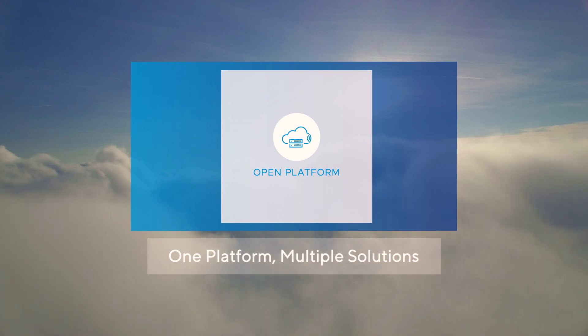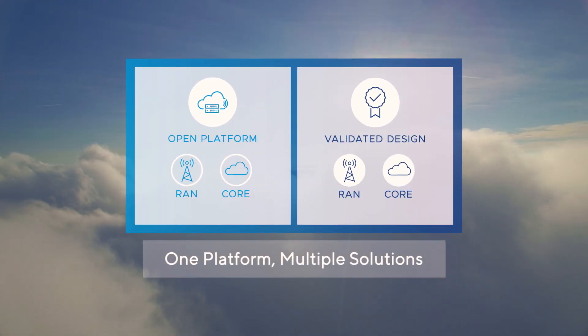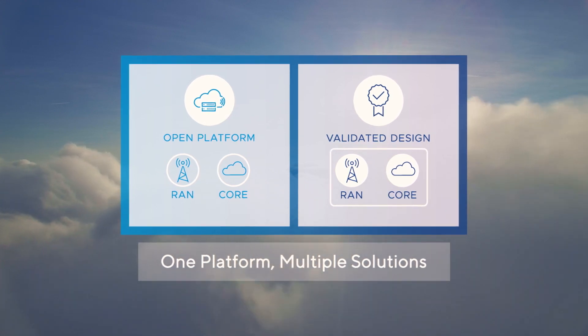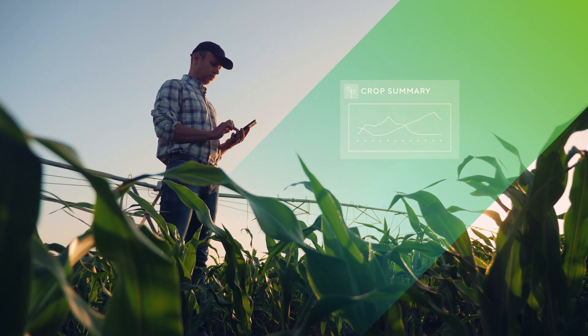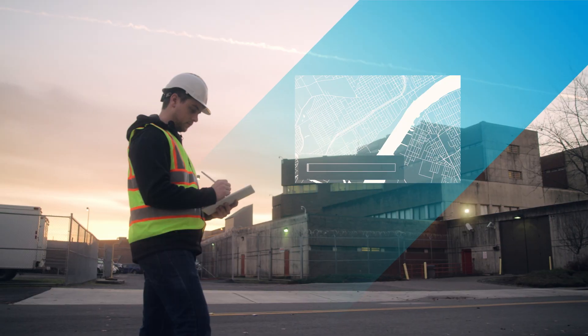Start your journey with our Edge Compute Stack and choose your RAN and core providers, or accelerate your deployment with our validated designs to ensure interoperability, easy instantiation and automation. Whichever path you choose, we'll provide you with our proven software to deliver the power of 5G at your enterprise edge.